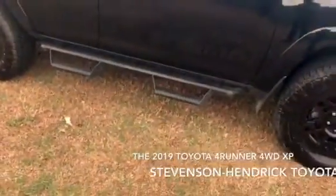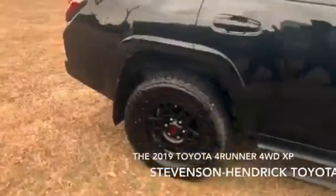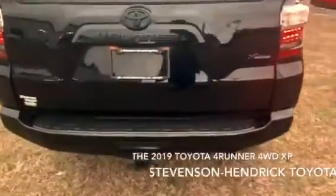We've got the Predator step rails on this particular model right here. I love those step rails, so let's keep that in mind. You do see the rims are blacked out as well — that's part of that XP package. And this is the rear where you can see the towing hitch down there at the bottom.